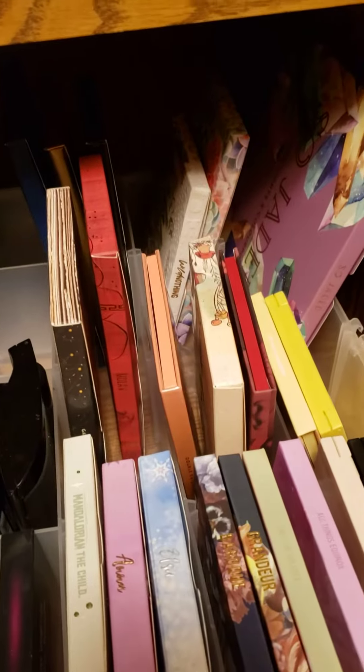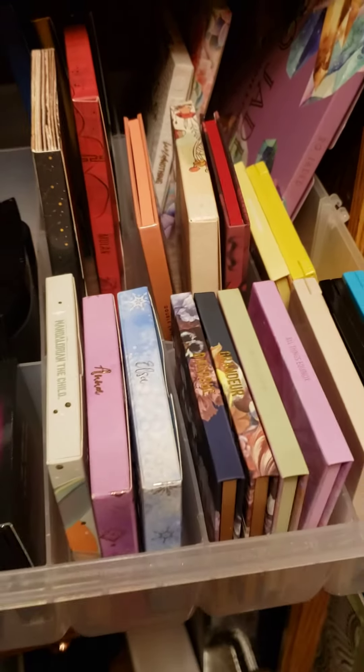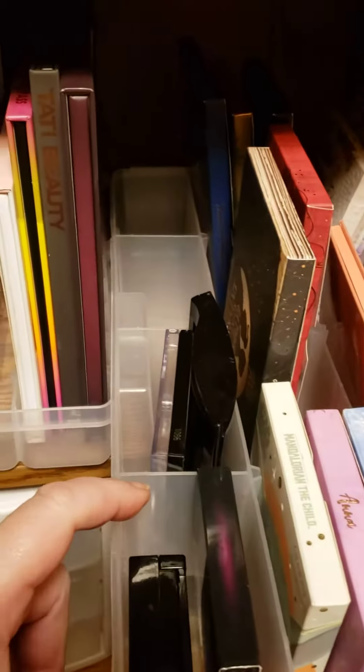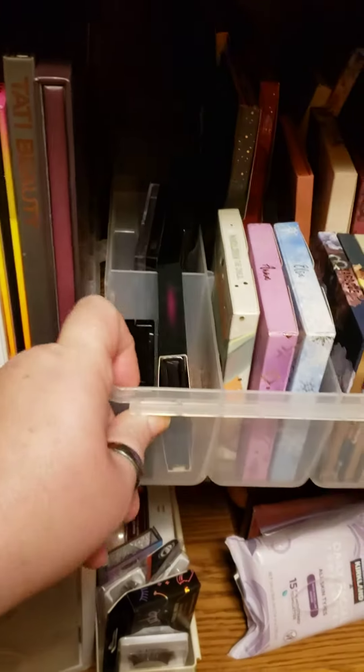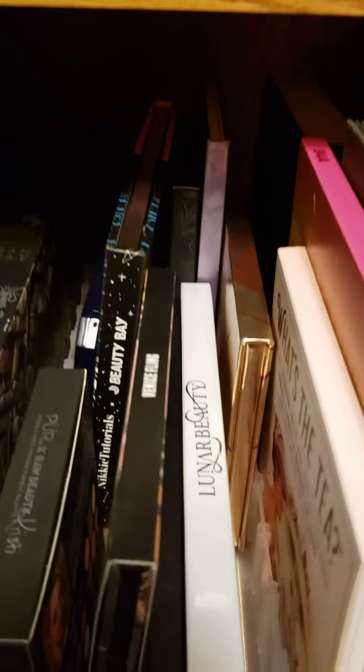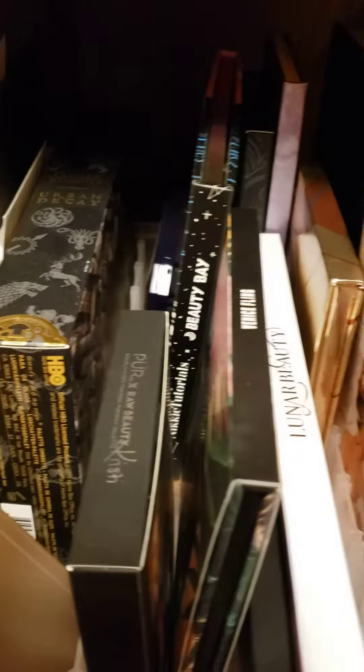These over here are all my ColourPop eyeshadows, and I have a couple of miscellaneous ones in there. And then pulling out here, this is all my other eyeshadow palettes.